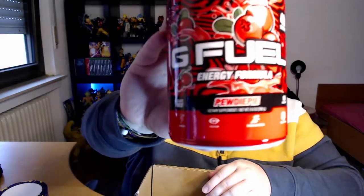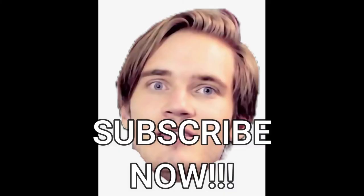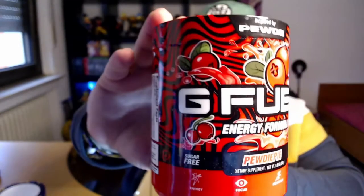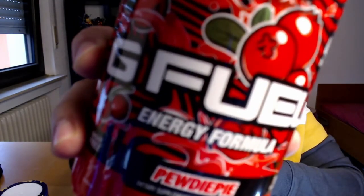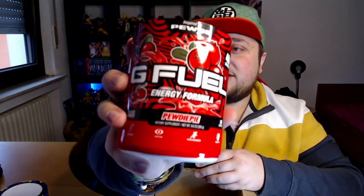And then the last one is inspired by the most subscribed YouTuber on the planet — none other than PewDiePie. We got the PewDiePie flavor! It's lingonberry flavor — I'm not totally sure what lingonberries are. It's been a long time since I wanted to get one of these and now I finally got it. So yeah, pretty excited to try this one out.